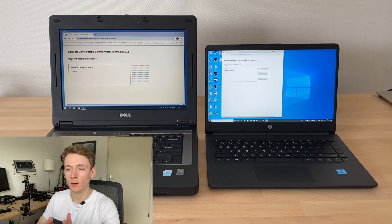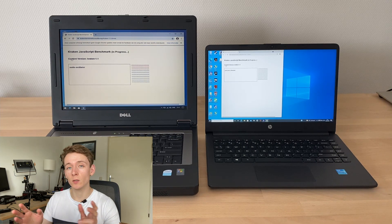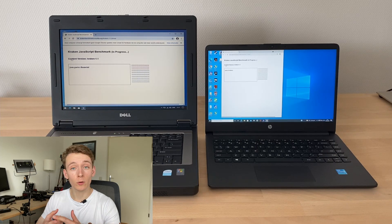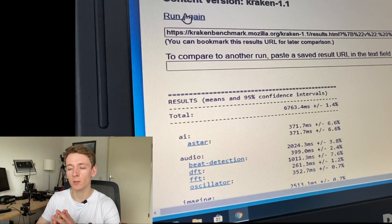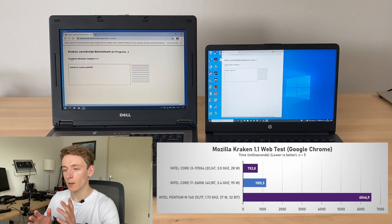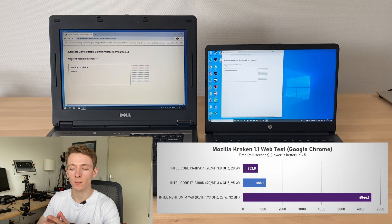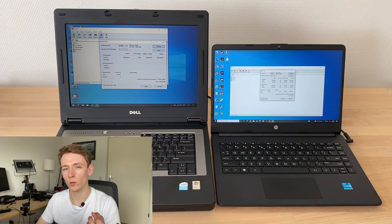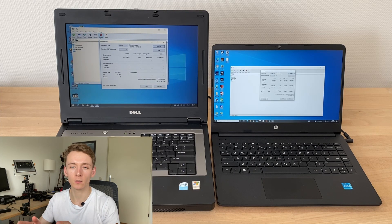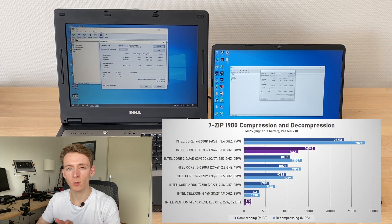Moving on to Kraken 1.1 by Mozilla — like Octane, this is also JavaScript-based and has a suite of tests including audio processing, image filtering, and cryptographic tests. It measures the time to complete those tests; the Pentium M took 6,544.9 milliseconds, and the Tiger Lake i3 only 752.8 milliseconds, or 8.7 times as fast. Next up is 7-zip, which includes a very neat tool measuring compression and decompression in millions of instructions per second. The Pentium M scored 1,702 MIPS for compression and 1,558 for decompression. The Tiger Lake Core i3 scored 16,546 MIPS for compression — a 9.7x difference — and 12,645 MIPS for decompression, or an 8.1x difference.